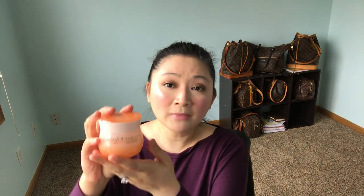Hey guys, thanks so much for stopping by. Today I will be doing a skincare review — this is for Etude House's Moistful Collagen Cream, and this is what it looks like.